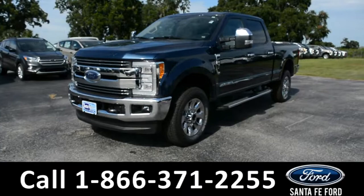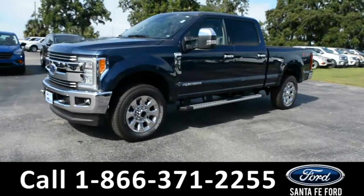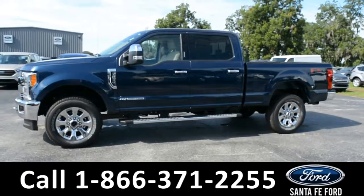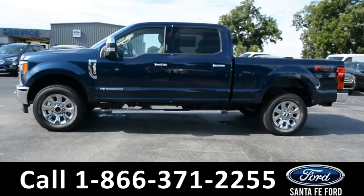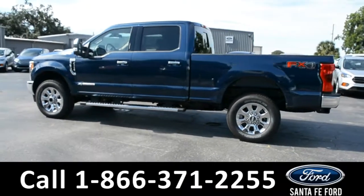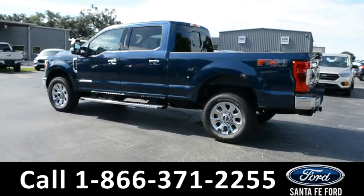Here we have a 2018 Ford F-250 Lariat with fog lights, alloy wheels, solar-tinted windows, running boards, tow hooks, hitch receiver, remote keyless entry, keypad door lock, and remote trunk release.